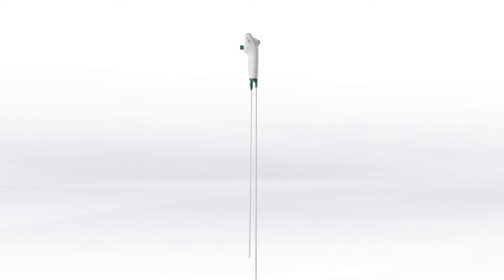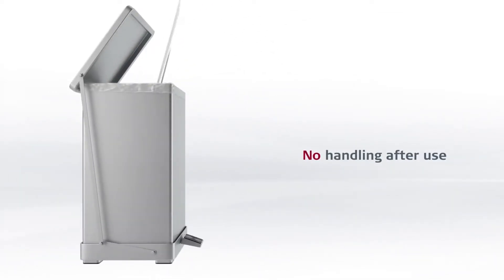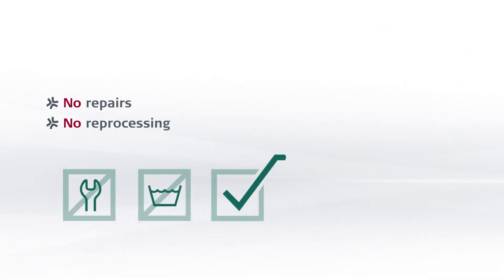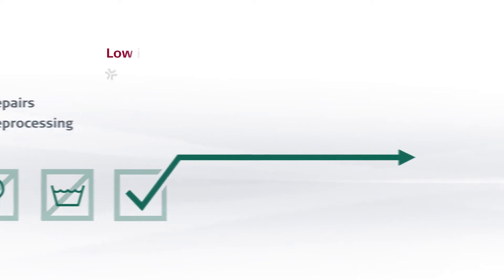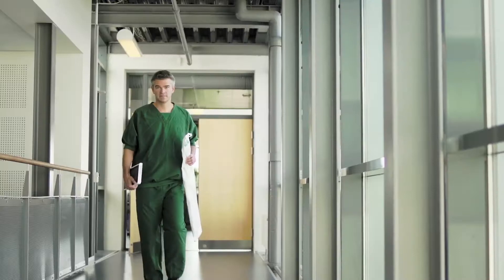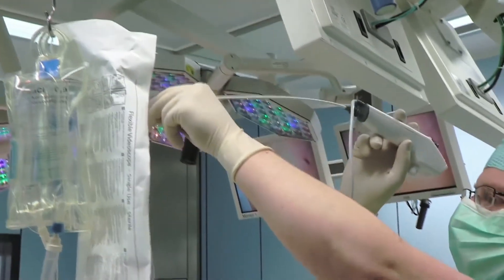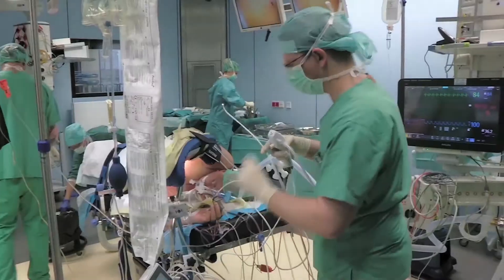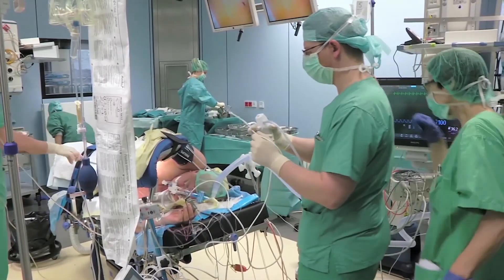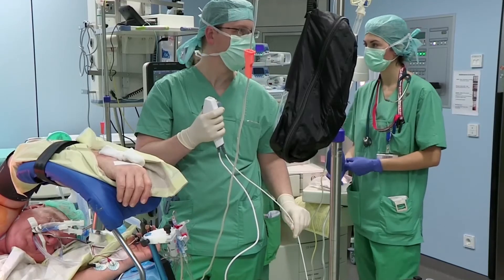Ambu A-Scope is the single-use bronchoscope that in many cases ensures efficiency and delivers cost savings in both ICU and OR. As A-Scope is single-use, there are no reprocessing requirements. This means an instant saving of $149 on average every time. Ambu A-Scope is sterile from the moment it is taken from its packaging, eliminating the risk of cross-infection. With Ambu A-Scope, there are no repair costs because it is brand new every time.